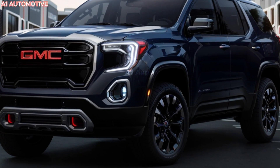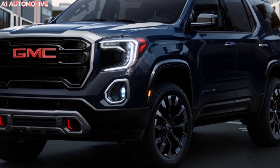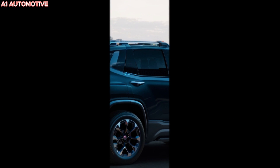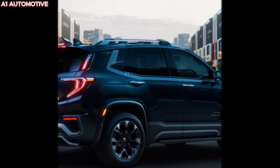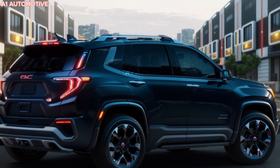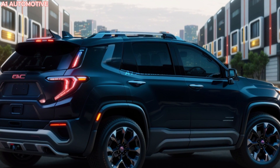Inside, the 2025 GMC Acadia is expected to feature a refined and spacious cabin with seating for up to seven passengers. The interior will boast high-quality materials, a large touchscreen infotainment system with Apple CarPlay and Android Auto, and a suite of advanced safety features such as adaptive cruise control, lane-keeping assist, and automatic emergency braking.